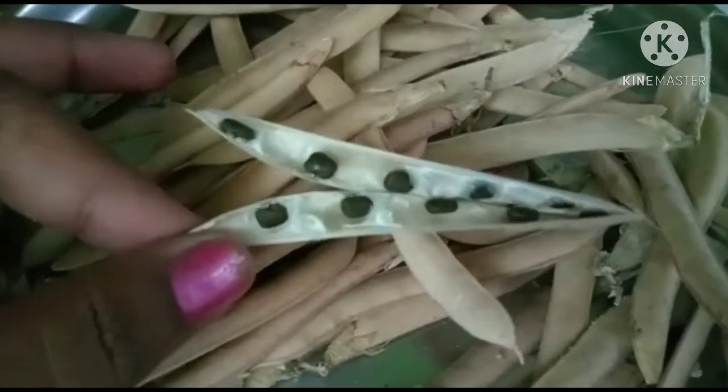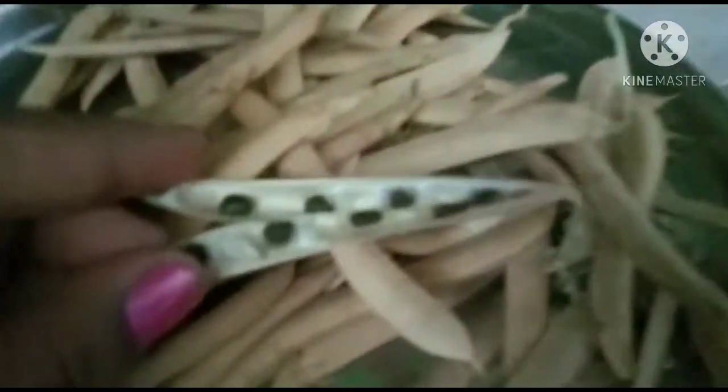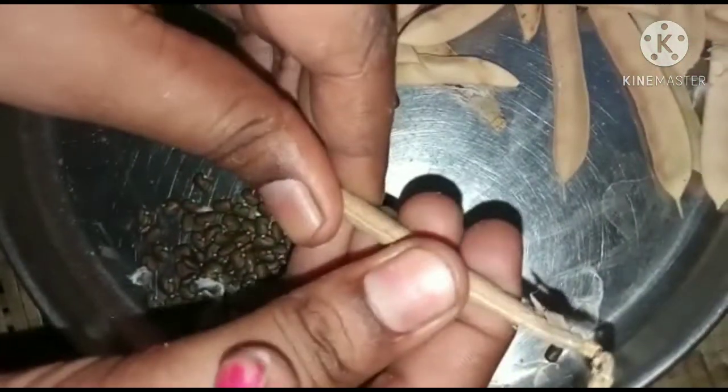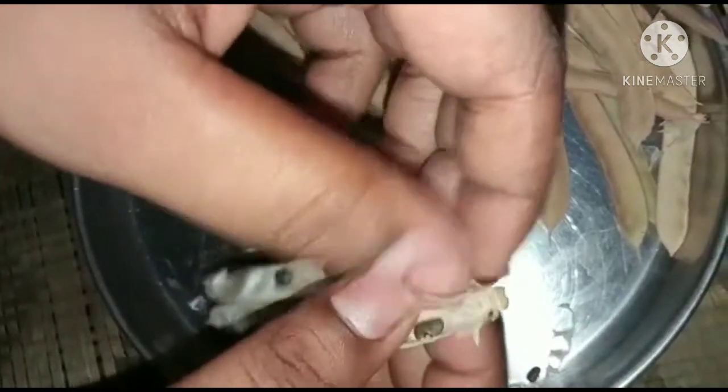We will use 8 to 9 seeds. We will get 100% germination — we will prepare the same seeds. The seeds are very good for germination. I will show you the difference in hybrid seeds.